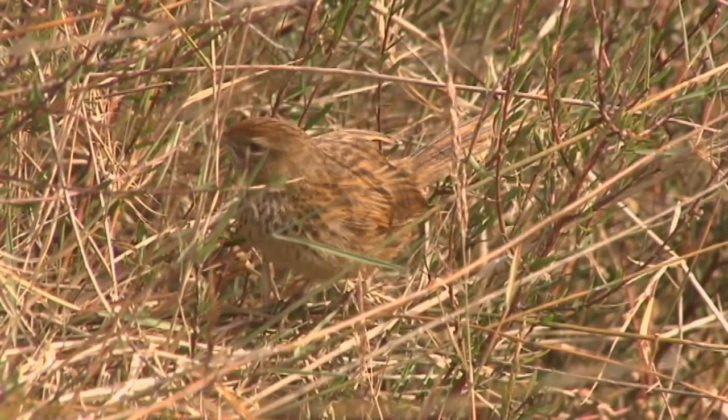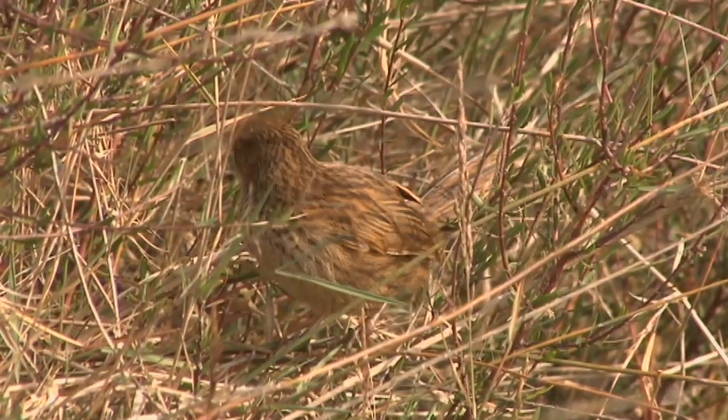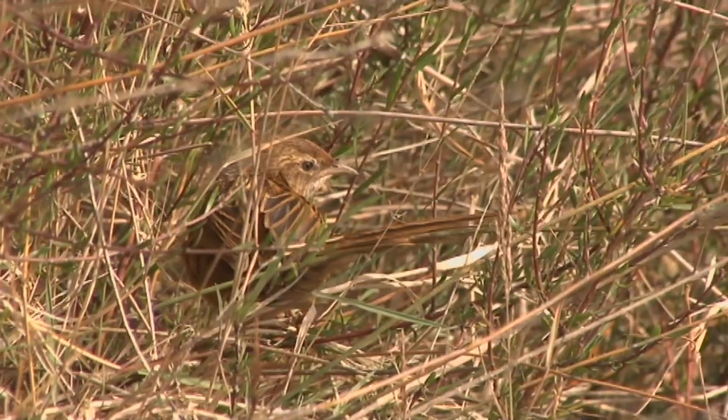Locals love the place — they come out and they visit it. Duck hunters are always out here, and fishermen too.